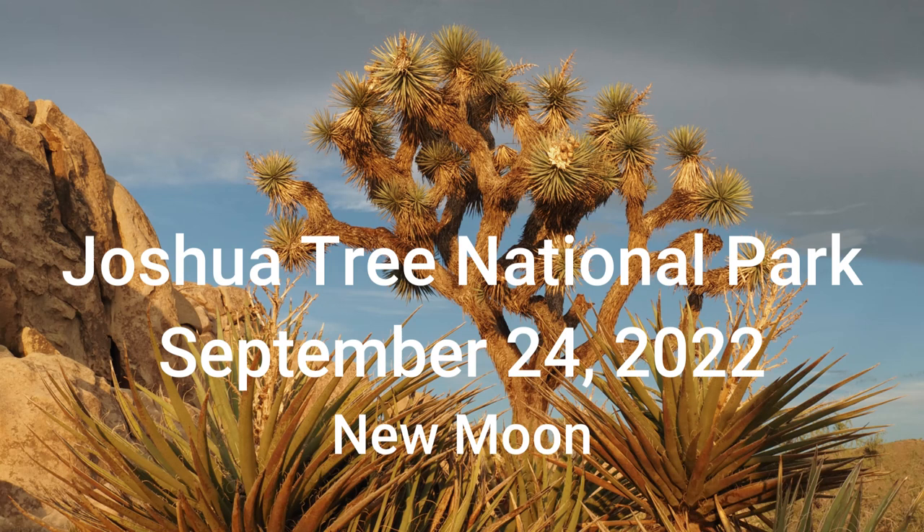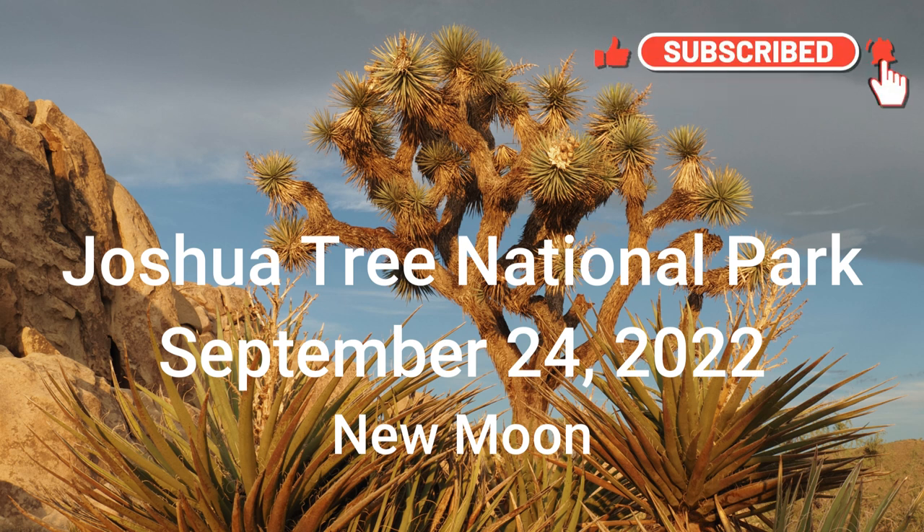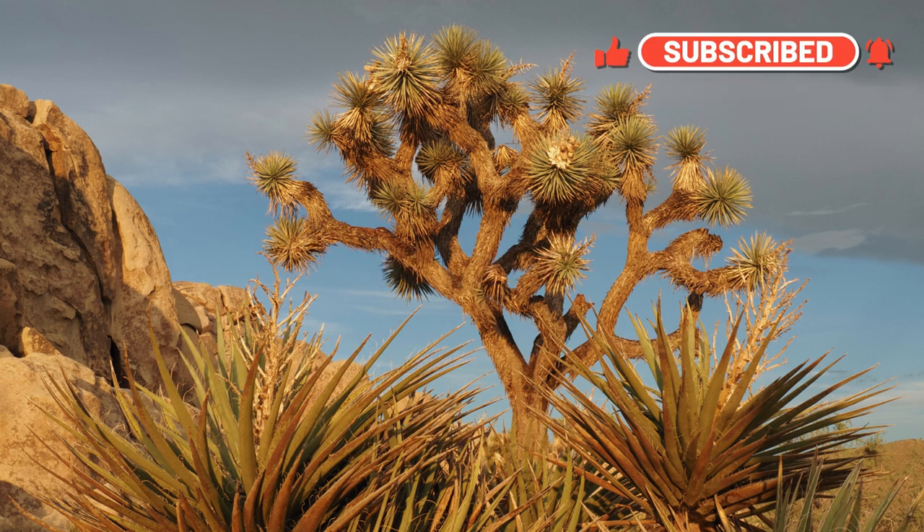This is Karen and I'm glad you're joining me at Joshua Tree National Park. If you like this type of content please like and subscribe so other people can find it too.